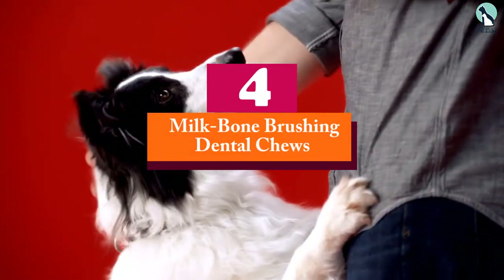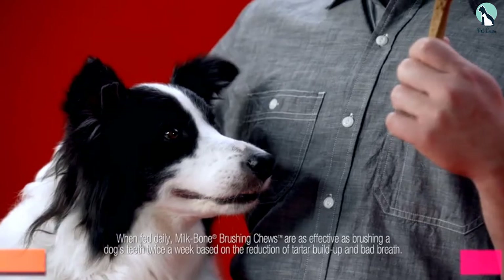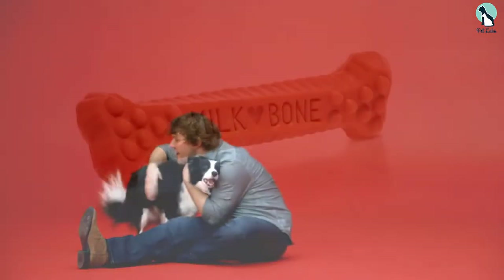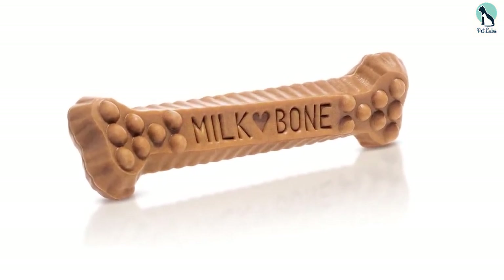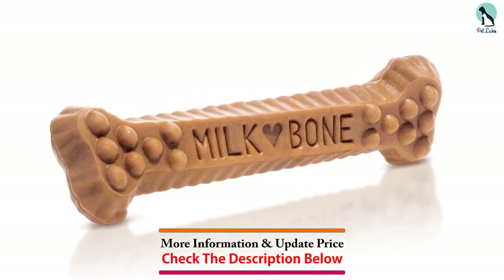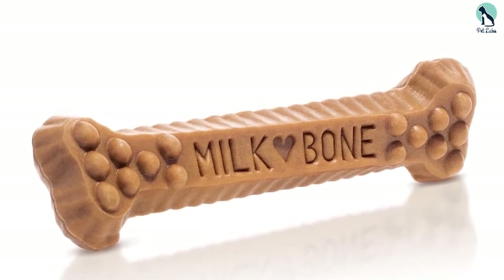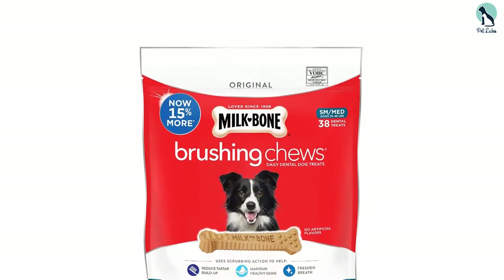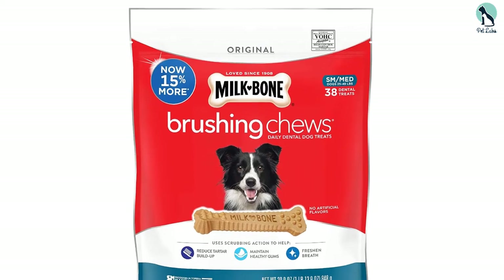Moving on at number 4, we have the Milk Bone Brushing Dental Chews. Manufactured in the USA, the Milk Bone Chews are approved by the Veterinary Oral Health Council, VOHC. These delectable dental chews become an instant favorite with dogs because of their chicken flavor. Available in various sizes, you must choose a size suitable for your canine to prevent any unforeseen choking incident. The Milk Bone Dental Chews have a unique shape enhanced by nubs and ridges which work like a toothbrush in dislodging food particles in the mouth.